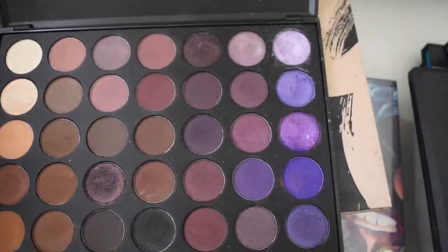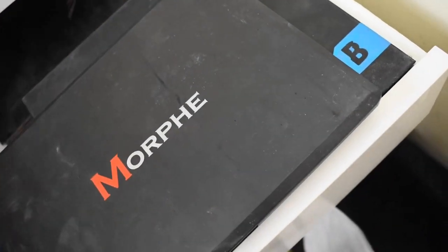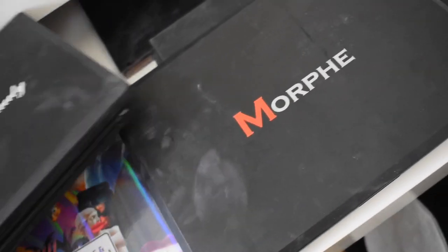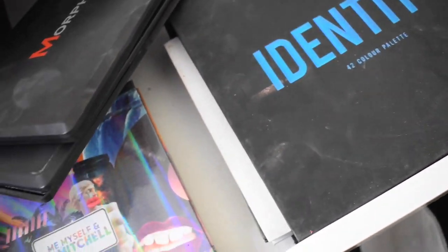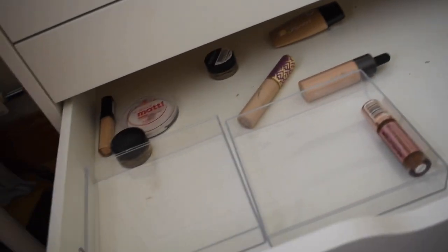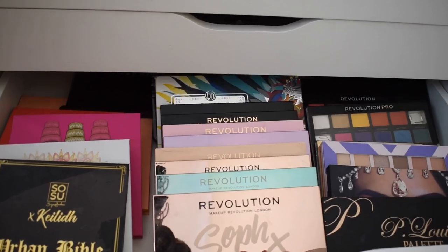That is a lot of palettes! This is just my big palette drawer. I have smaller palettes too — sliding them back in. Moving to the next drawer: this one has some spare foundations, and most of my foundations are in the basket. Sometimes it doesn't even open properly.